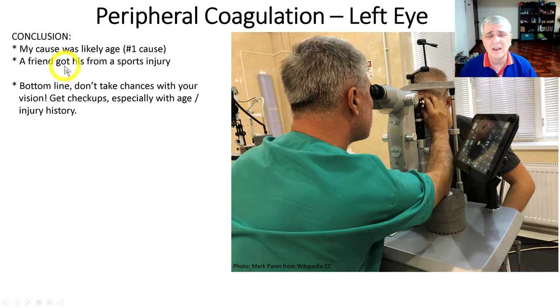My retinal detachment was probably caused by age — that's the number one cause. I have been hit in the head and had tools and whatever slam me in the face, kickbacks and so on, so that could be a factor along the way. But probably it's my age. A friend of mine got his when he was only 20 years old from a sports injury — playing rugby, he got slammed really hard in the face and the eye and had a retinal detachment.